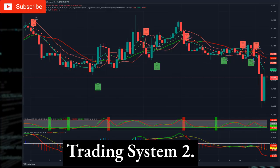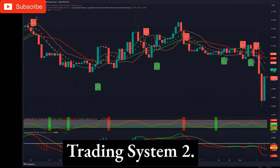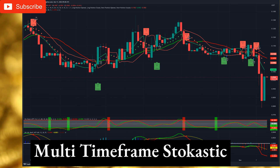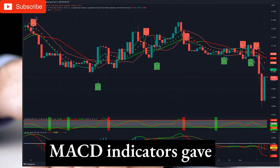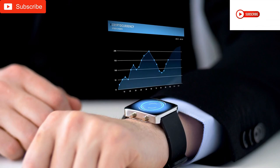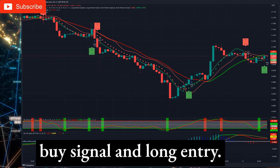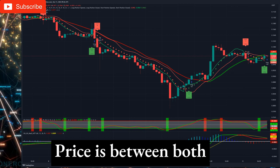Trading System 2: Technical Analysis and Trading Signals on the Daily Timeframe. The daily chart gives us a sell signal. The trading system generated a sell signal and short entry. The multi-timeframe stochastic indicator gave a buy signal. Price is below both multi-timeframe moving averages. MACD indicators gave a sell signal and is far down below the zero line. On the 1-hour timeframe, the hourly chart gives us a buy signal. The trading system generated a buy signal and long entry. The multi-timeframe stochastic indicator is neutral and generated a buy signal. Price is between both multi-timeframe moving averages. MACD indicators show a potential buy signal in the uptrend above the zero line.